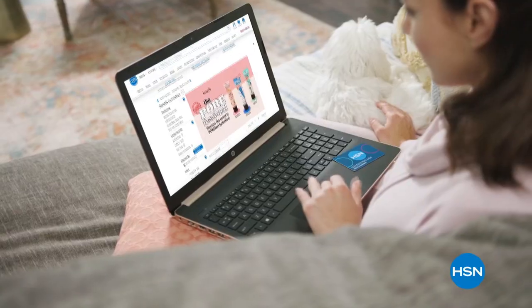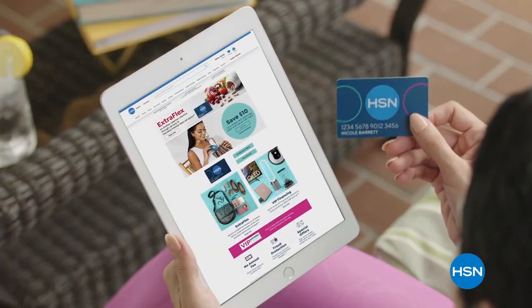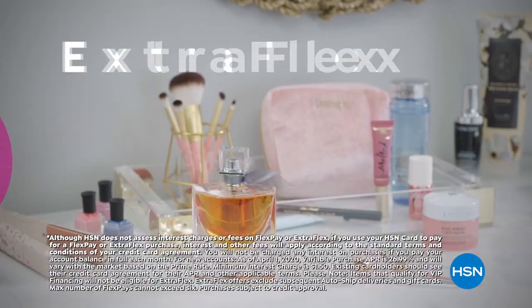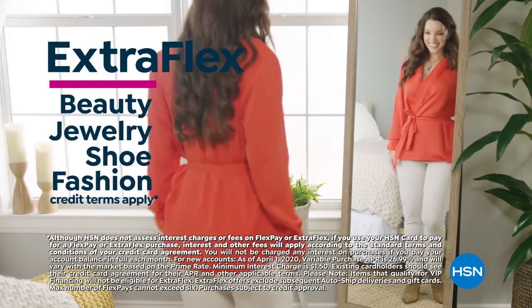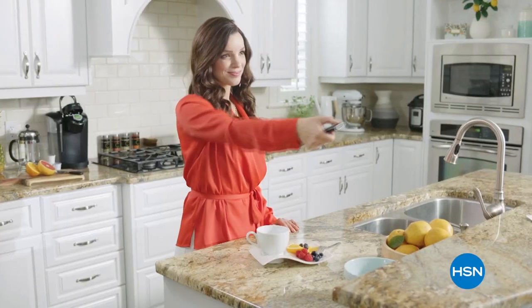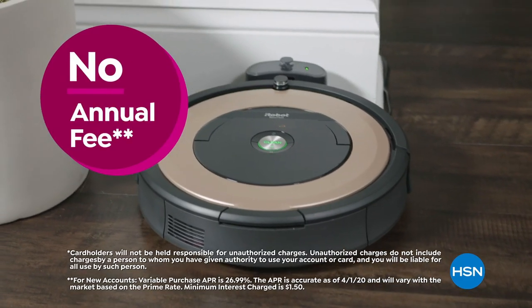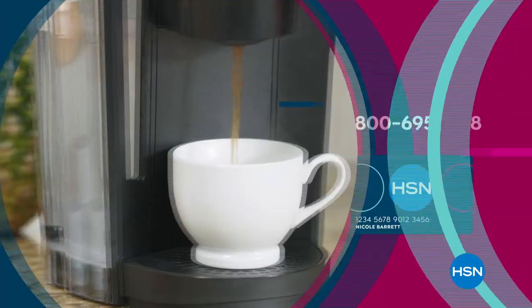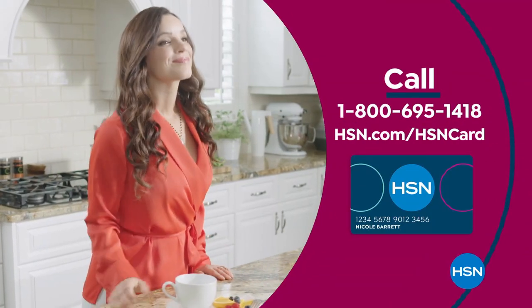Get the best deals on the things you love with the HSN card. As an HSN card VIP, you get 12-month VIP financing on select items, extra FlexPay on beauty, jewelry, shoes, and fashion purchases all day every day, and at least eight VIP savings events a year. Includes fraud protection with no annual fee. Apply now and instantly get $10 off when approved. Call 1-800-695-1418 or visit hsn.com/hsncard.